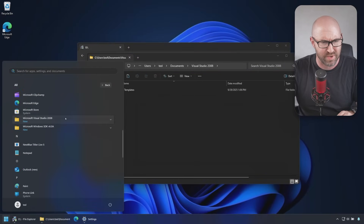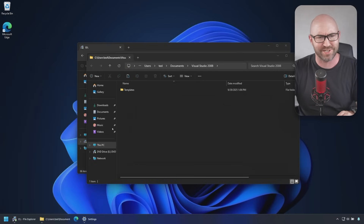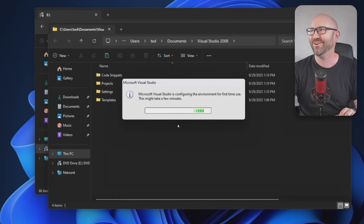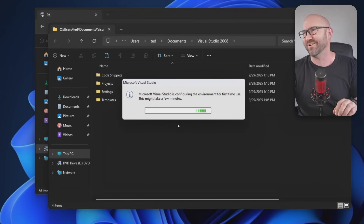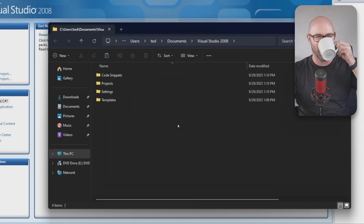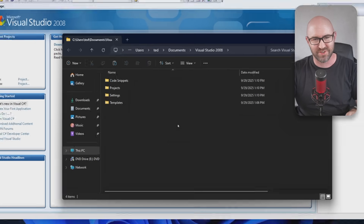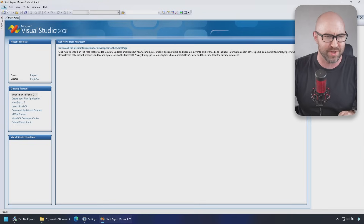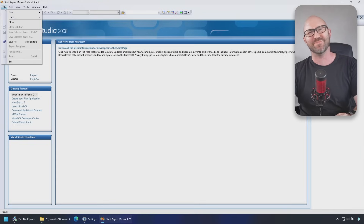Here we go — Visual Studio 2008 is in there. Oh man, brings me right back. Look at this — Visual Studio 2008 is running on Windows on ARM on a Mac in Parallels. They never saw this coming.